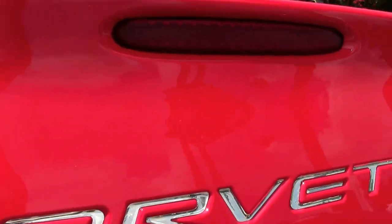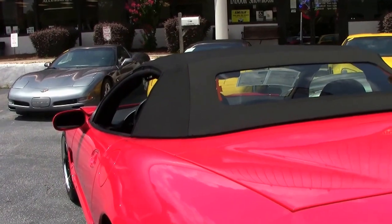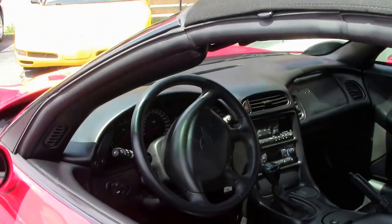If you have any questions about this car, email me direct at david@buyavet.net, or call me at 404-944-7300.